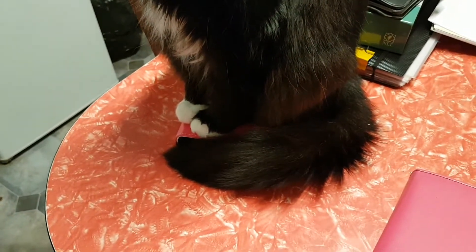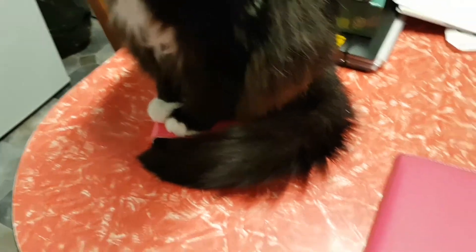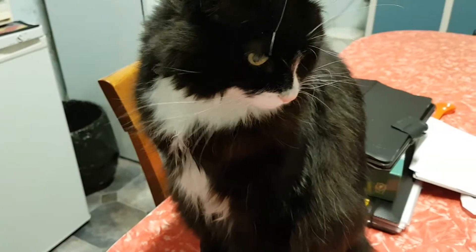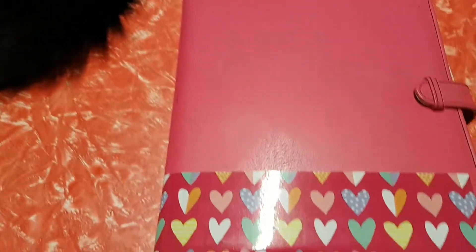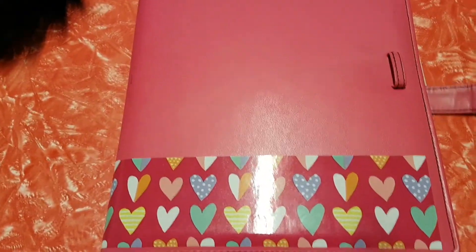Miss Pippin is here and she's sitting on top of my Heidi Swap binder. She's keeping it warm I guess, or just being a nuisance. Look at her — isn't she beautiful? So today I'm going to show you this binder.